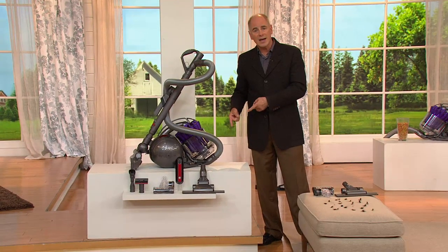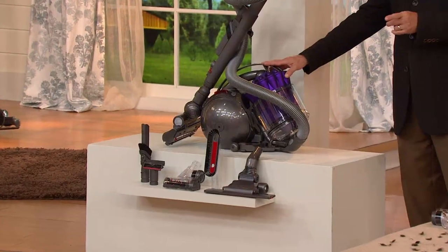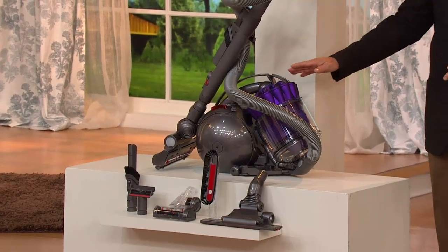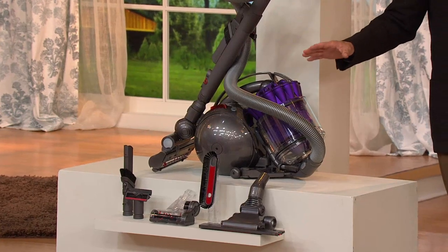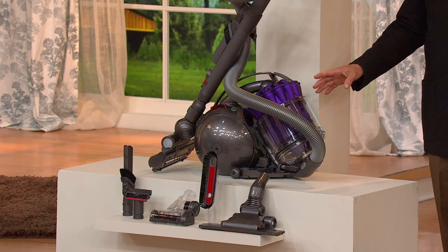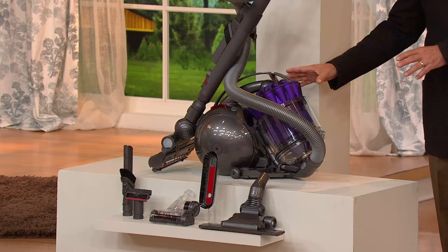But it is virtually impossible to find a canister vacuum that's also bagless. This is a Dyson — anything you know about vacuum cleaners changes when you throw the name Dyson into the equation. This happens to be the DC-39, and it has one of the largest dust bins of any Dyson.